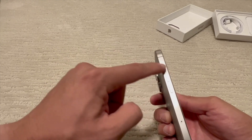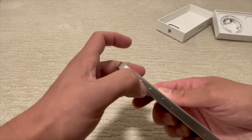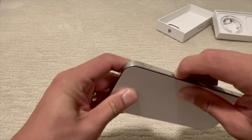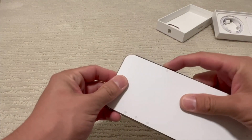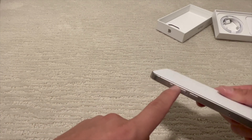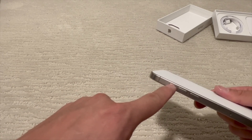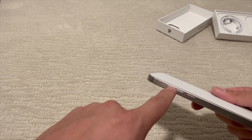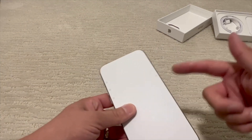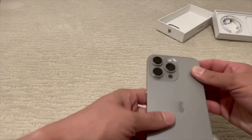Also new — there are no more notches, and that physical switch for silent mode is gone. It's now a button. This is the action button, similar to the one on the Apple Watch Ultra, which I really like. For this phone you can customize it — whether you want it to be the mute button, a shortcut to an app, flashlight, timer, alarm, anything like that. The power button is still there.